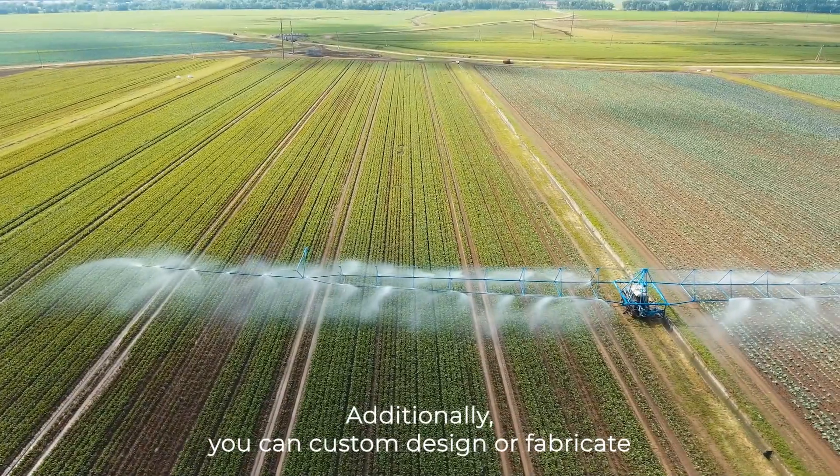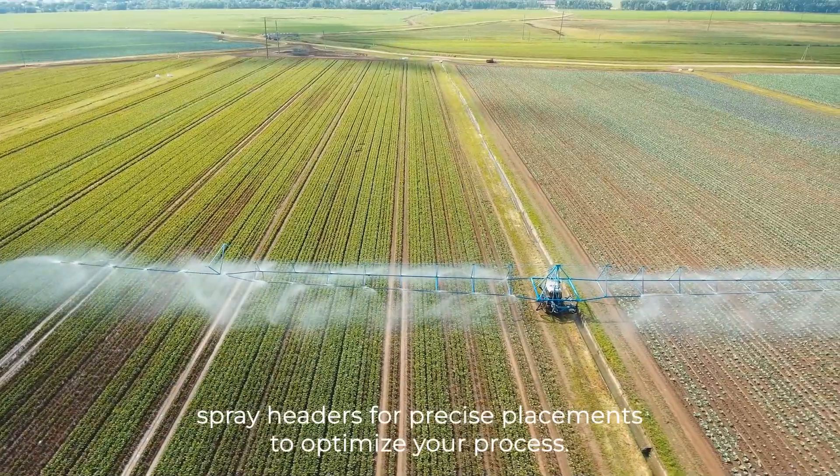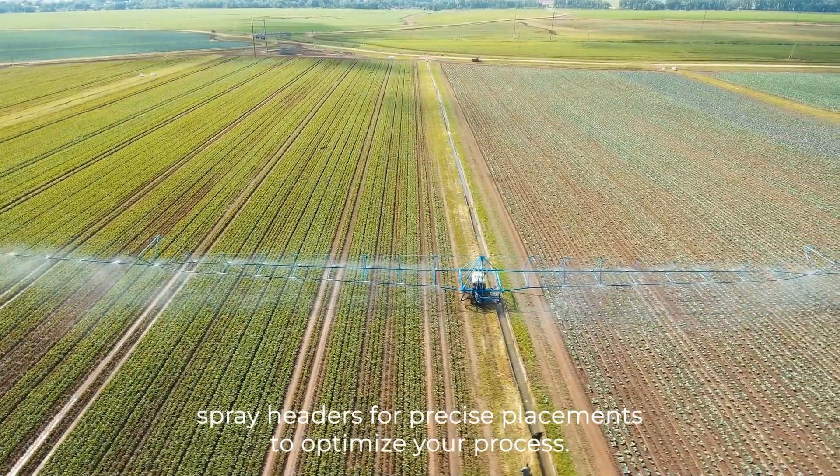Additionally, you can custom design or fabricate spray headers for precise placements to optimise your process.